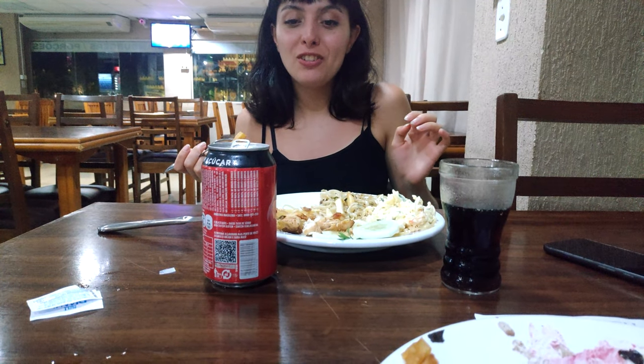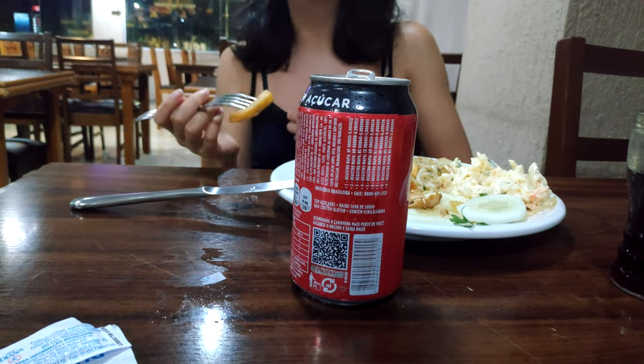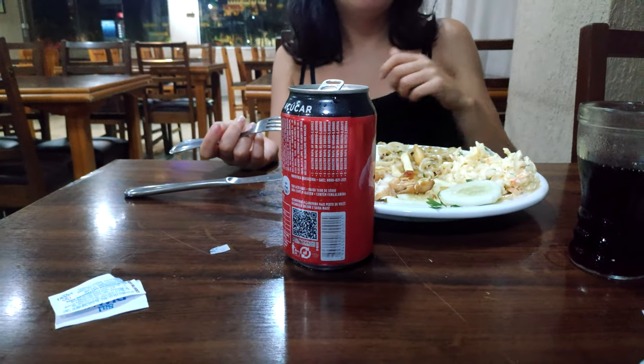Oh my gosh, why is the can moving? She says it's a ghost. Wow — crazy. There is no wind here, so why is it moving? Everything has an explanation — this explanation is your superpower. Case solved.